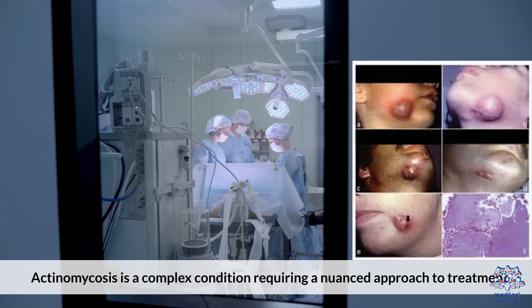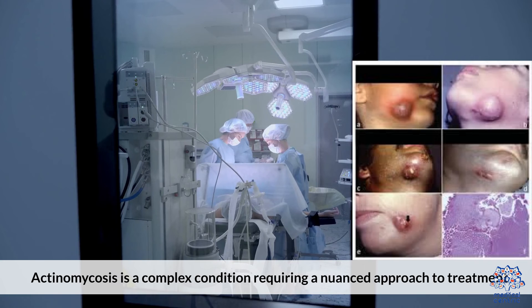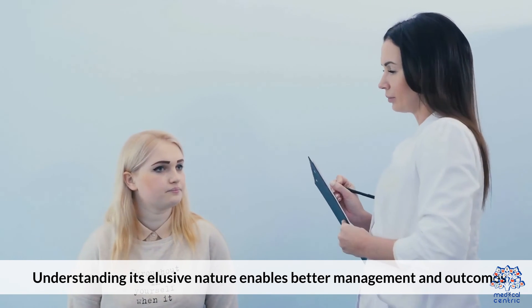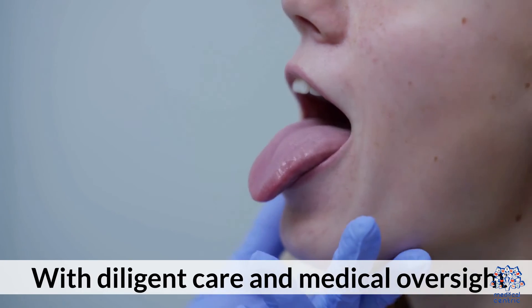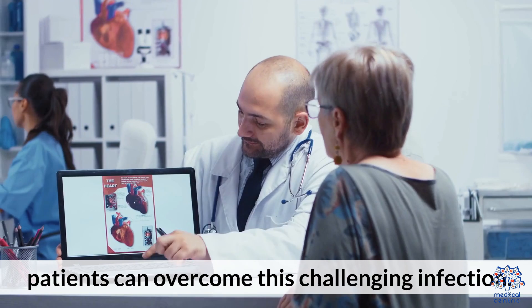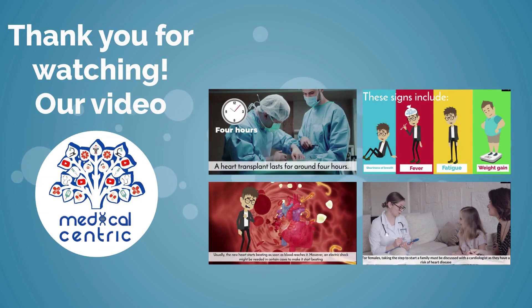Actinomycosis is a complex condition requiring a nuanced approach to treatment. Understanding its elusive nature enables better management and outcomes. With diligent care and medical oversight, patients can overcome this challenging infection.